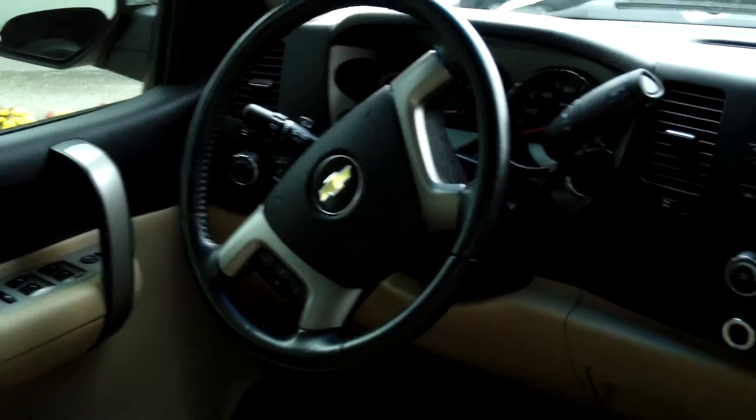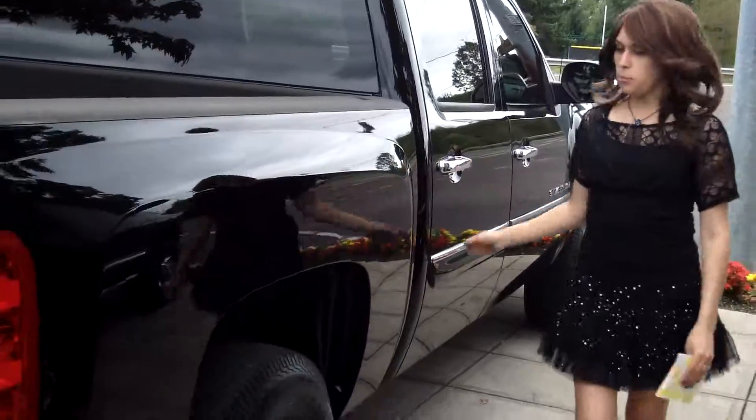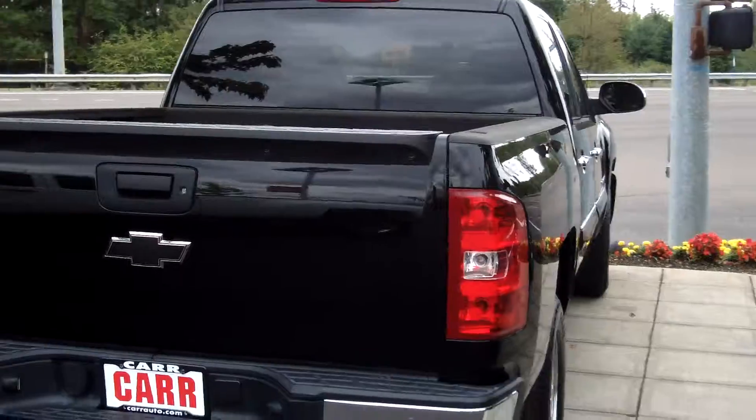It has a beautiful cloth interior. It is a V8, flex fuel, 5.3 liters, automatic six speed. Premium wheels. It comes with the tow package on the back.